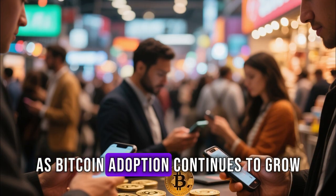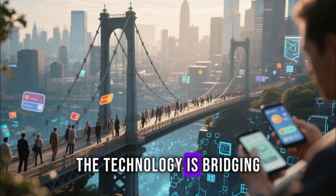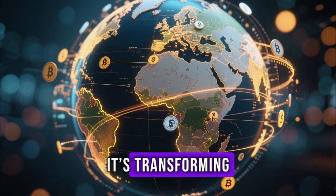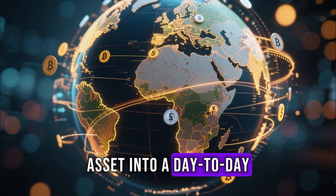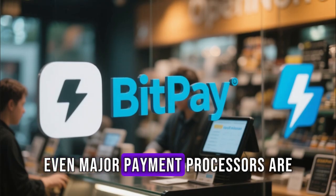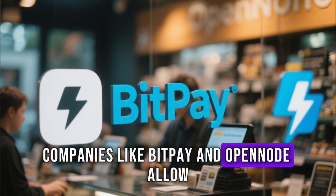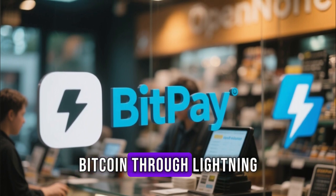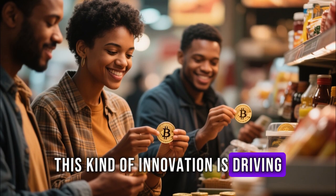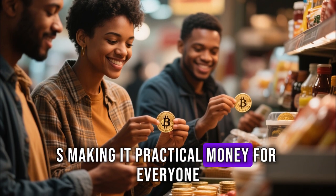As Bitcoin adoption continues to grow, Lightning's role becomes more critical. The technology is bridging the gap between blockchain purity and real-world usability. It's transforming Bitcoin from a speculative asset into a day-to-day transactional network that empowers individuals worldwide. Even major payment processors are beginning to integrate Lightning. Companies like BitPay and OpenNode allow merchants to accept Bitcoin through Lightning, reducing fees and wait times. This kind of innovation is driving Bitcoin's usability far beyond investment purposes — it's making it practical money for everyone.